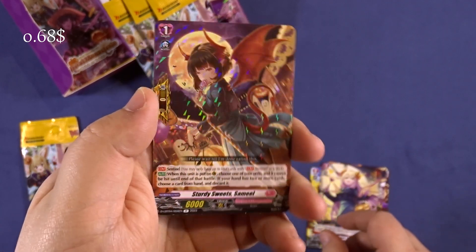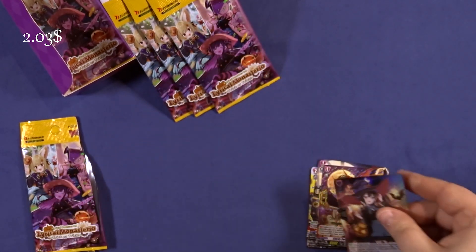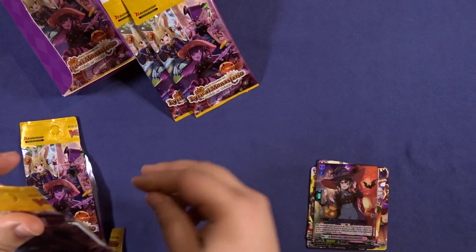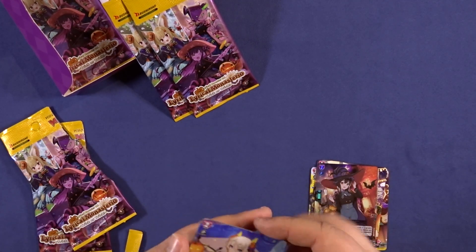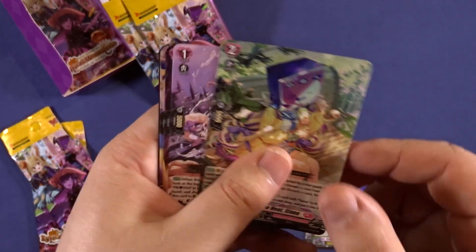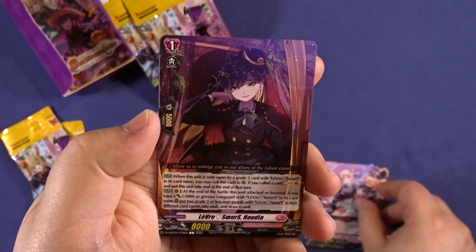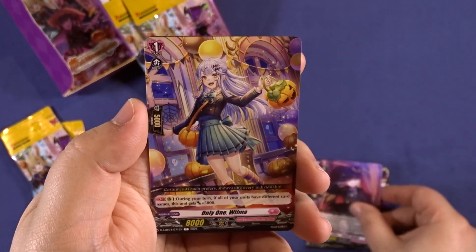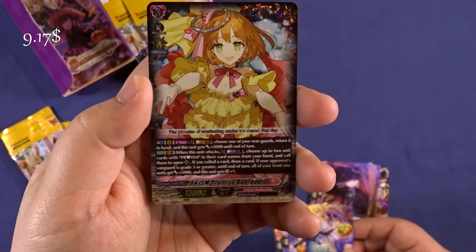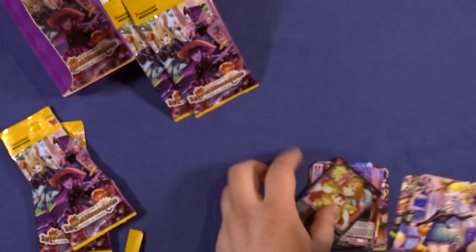We have $0.68 and $2 for a Sturdy Sweet Smell and a Magician's Sword Colby. Every time I open this I kind of want to open more. Here we have $9 for Prim's Promise Labrador.